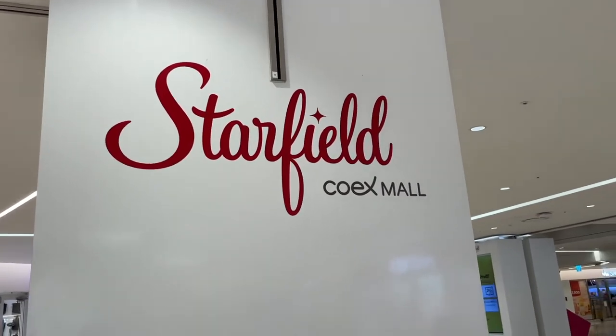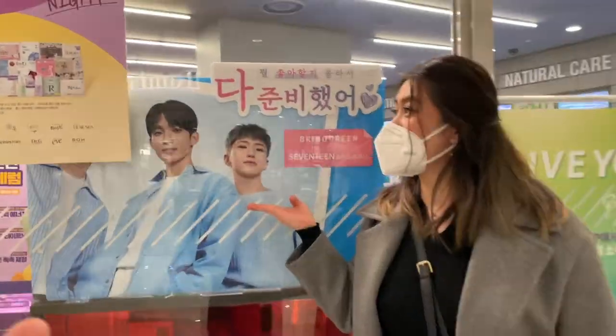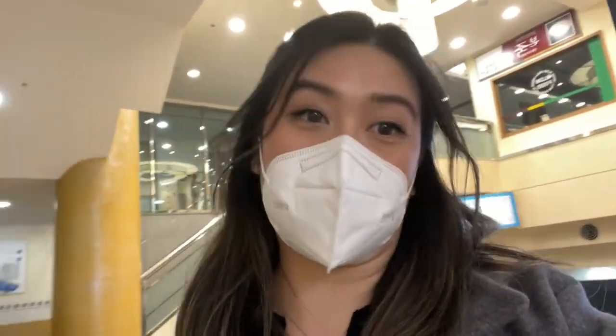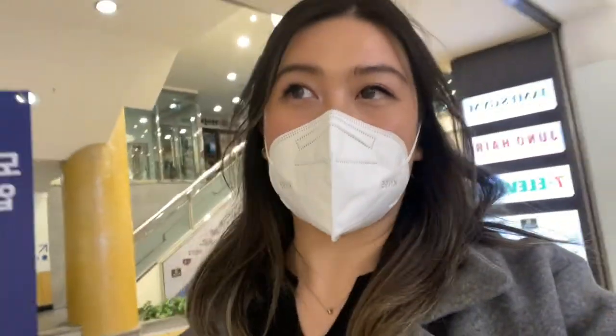Westfield but Starfield — they really just covered his face. We're currently trying to get out of the mall to go to our last destination of the night, but we're really not finding the exit.